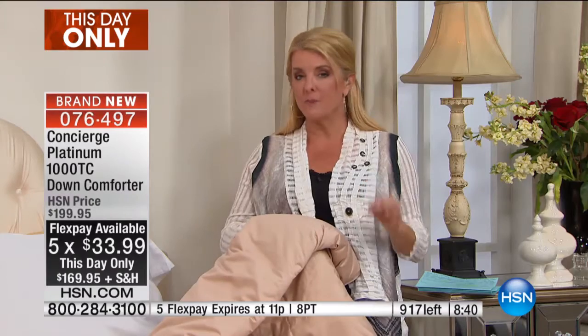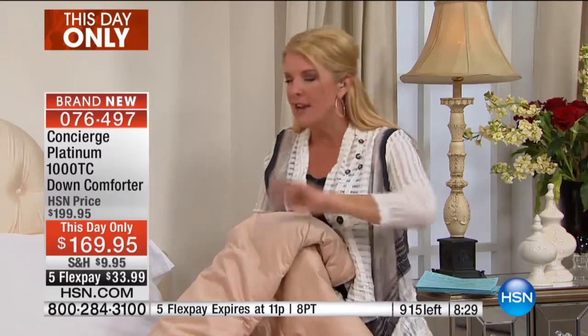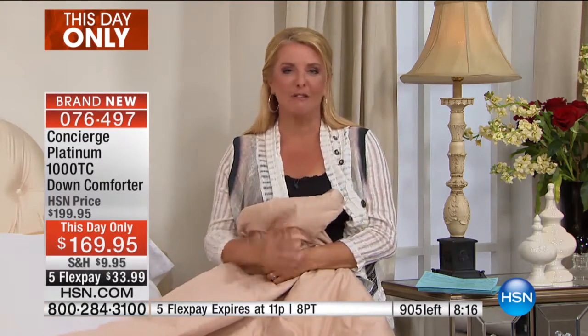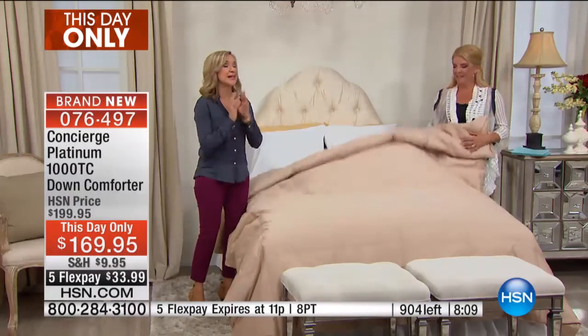My Concierge comforter from 10 years ago has never gotten a hole. It's not worn out — it's still going strong. The only reason I'd upgrade it is because I've used it for 10 years. This is the one I would upgrade — I've never thought about upgrading until I touched this one. And my biggest mistake was I didn't order it before it went on the air, but I wanted to touch it for all of you. So even if you're a little concerned, get it home. And with the FlexPay like that, get it home.